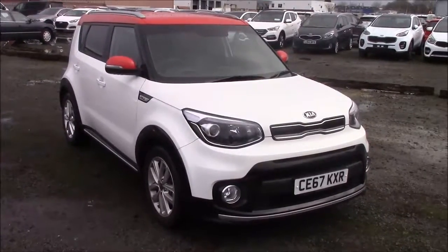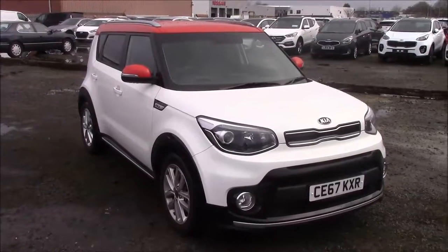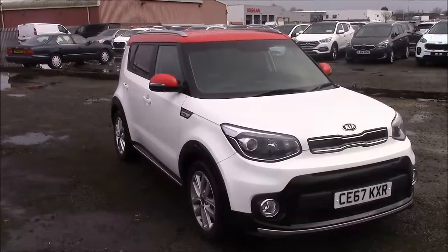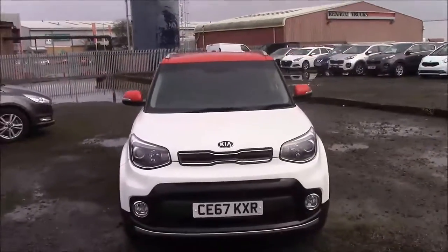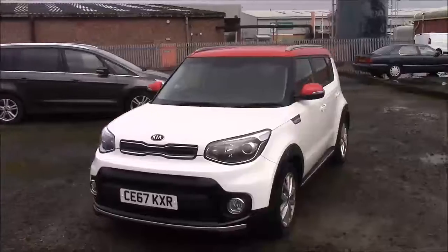Welcome to Wessex Garages here on Pernath Road in Cardiff. Today we're with a Kia Soul CRDI2. This car comes in white with a blaze red roof and it's a diesel automatic. We're going to be giving a tour of this vehicle today, but for more information or further specifications on this vehicle please don't hesitate to click on the link in the video.